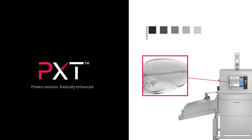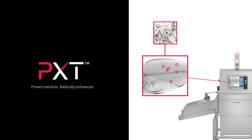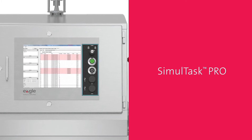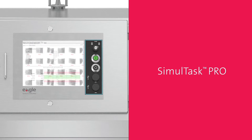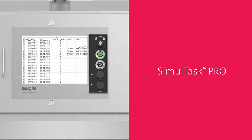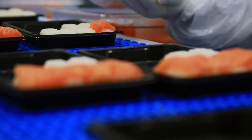With higher resolution images spanning 65,535 grayscale values, it's easier to detect small bone down to 0.5 millimeters, shell and metal contaminants. Easily accessible trend reports from Simultask Pro boost visibility on your production line, which maximizes productivity by allowing you to make planned interventions rather than be reactive.